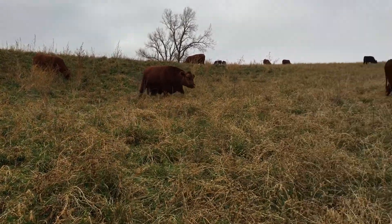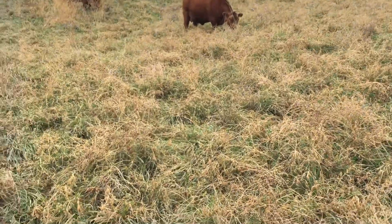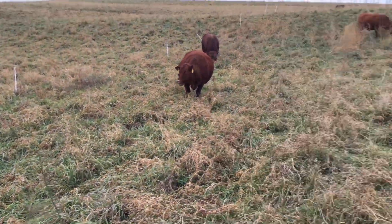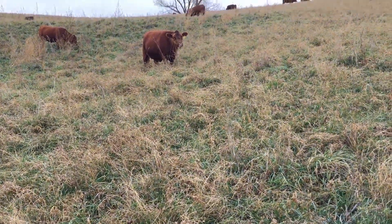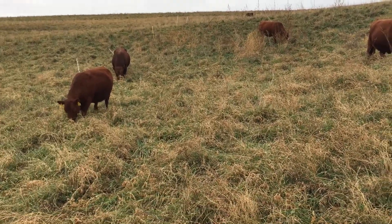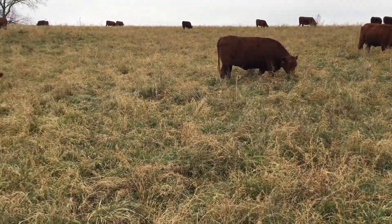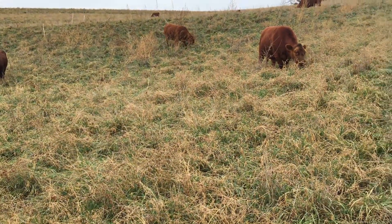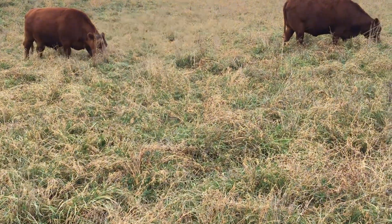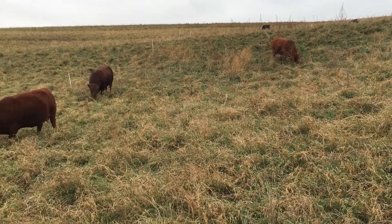We have a few more acres of this nice winter stockpile. I really like this grass mix, especially the meadow brome. I feel like the meadow brome has stayed a little greener and more palatable this time of year. A lot of times most of our pastures are primarily smooth brome.